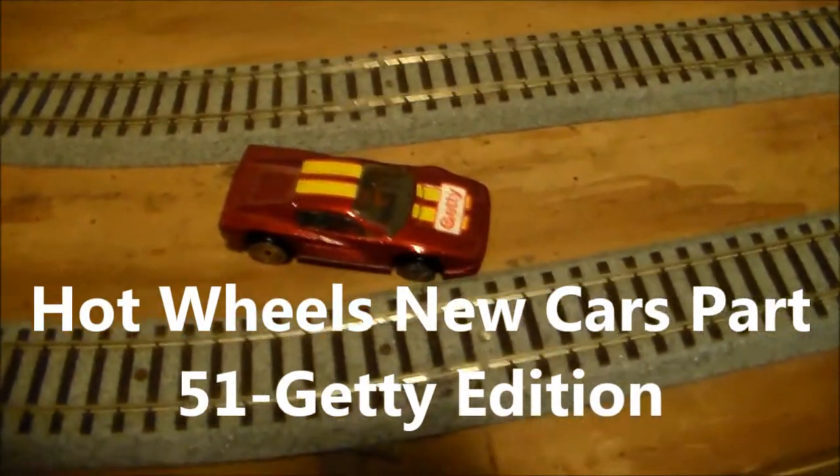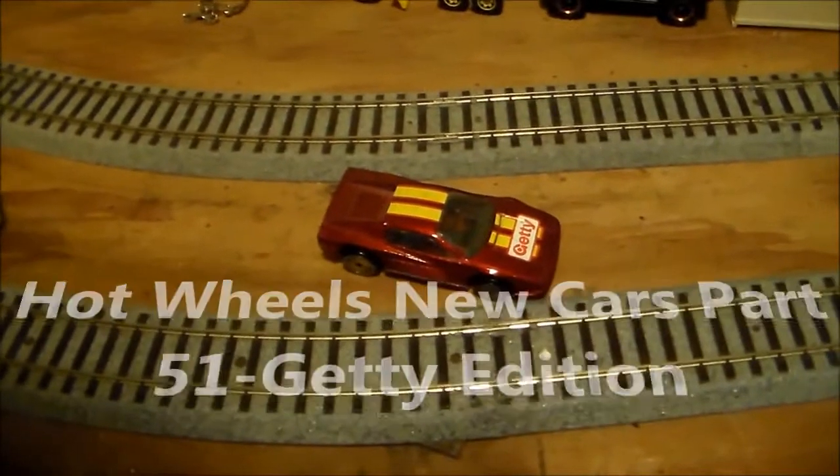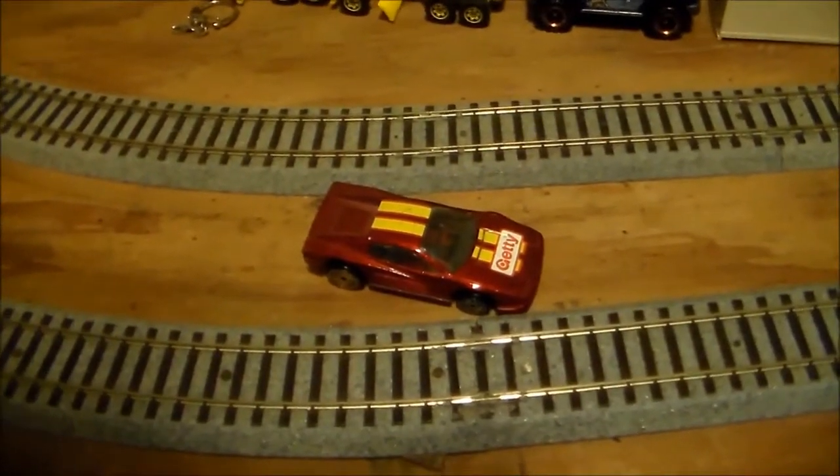Hey YouTubers, this is EMDSC14R coming to you live from the Keystone State. This is a special edition of Hot Wheels New Cars, and this is Part 51.